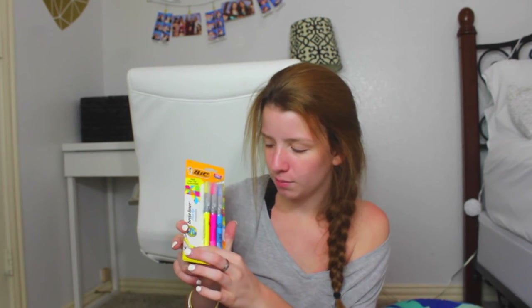Next I got some highlighters — these are the Bic Brightliner flex tip highlighters. I said sharpies at first and then read the label, whoops! They have flex tips, kind of like a pink brush tip. I've never had these ones before and I wanted to try something new. I don't use highlighters often but sometimes you need one.